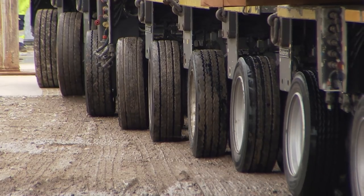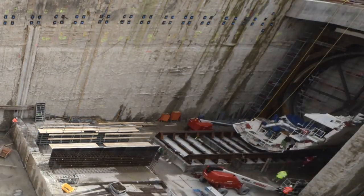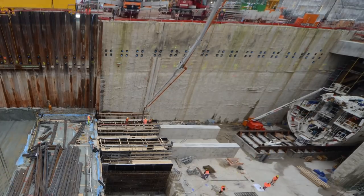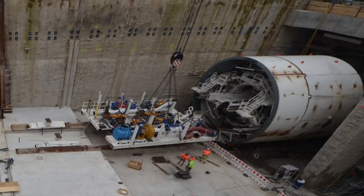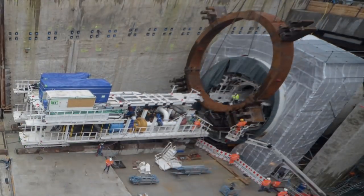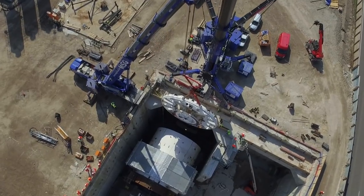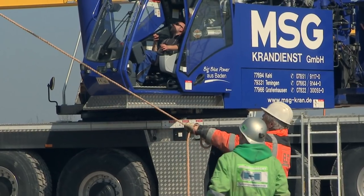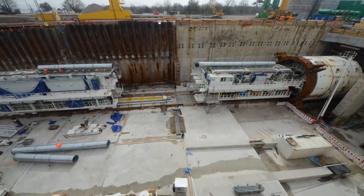Auf dem Baufeld bei Ötigheim angekommen, werden die Bauteile abgeladen und wieder für die Montage vorbereitet. Im Startschacht werden die beiden Tunnelvortriebsmaschinen dann mit einem Versatz von vier Monaten wieder zusammengesetzt. Nach der Montage von Schild, Tübingerektor und Schildschwanz werden die drei Nachläufer montiert. Für jede Maschine leisten dafür 15 Arbeiter 12.000 Montagestunden, rund um die Uhr. Eine besondere Herausforderung ist dabei die Montage des Schneidrads: Mit einem Durchmesser von 11 Metern und einem Gewicht von 172 Tonnen ist es das schwerste Bauteil, das nur mit Hilfe von zwei Spezialkränen abgelassen und montiert werden kann – eine Millimeterarbeit, die höchste Konzentration und Fingerspitzengefühl verlangt.